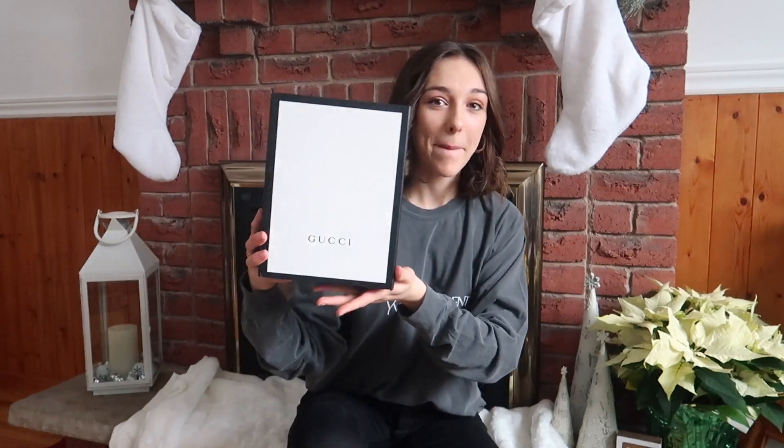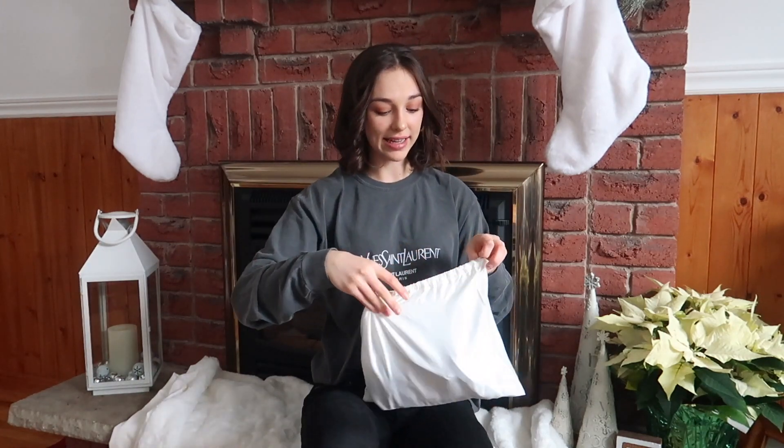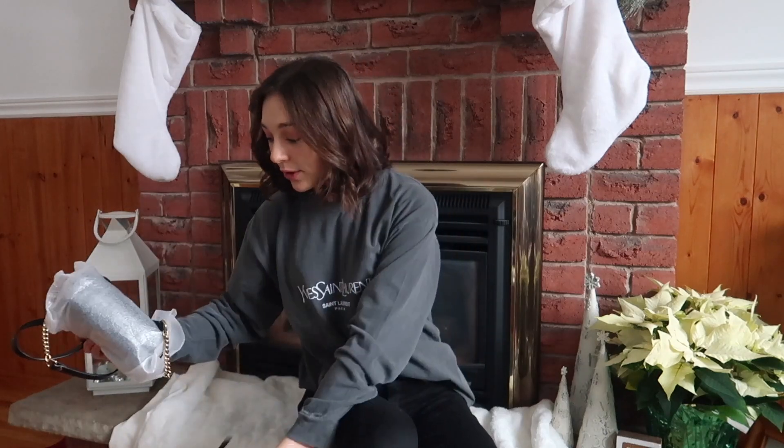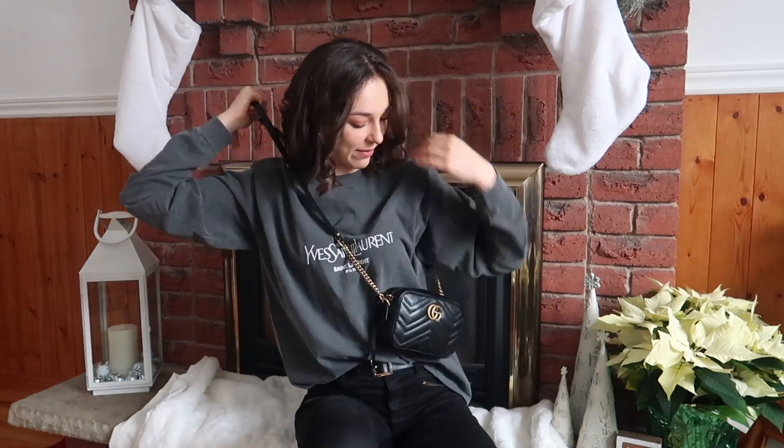I'm gonna start with the bigger things and then move down to the smaller stocking stuffer type things. The first thing I'm going to show you guys — I actually got my first Gucci bag! I've been getting into designer bags lately, as you may have seen on my Instagram. The packaging is absolutely gorgeous. I got the little mini camera bag and it's perfect to start off my designer bag collection. It's simple, beautiful, just the classic double G in gold on the front and embroidered on the back. It's a crossbody bag, which are my favorite because they go with everything any season.